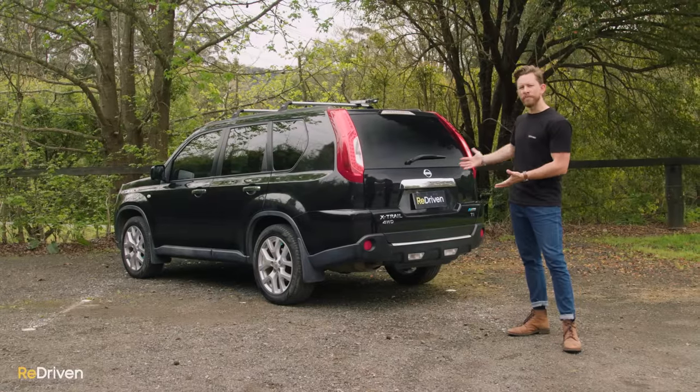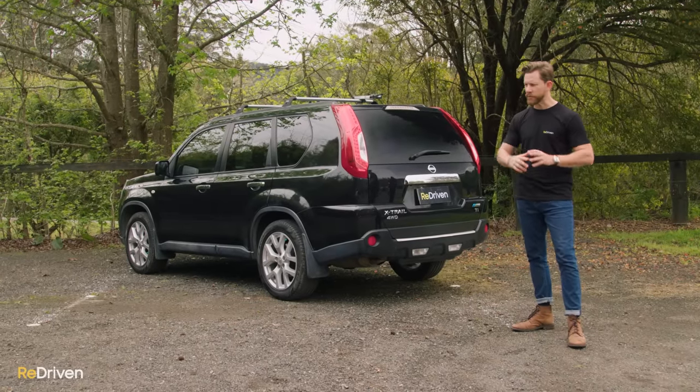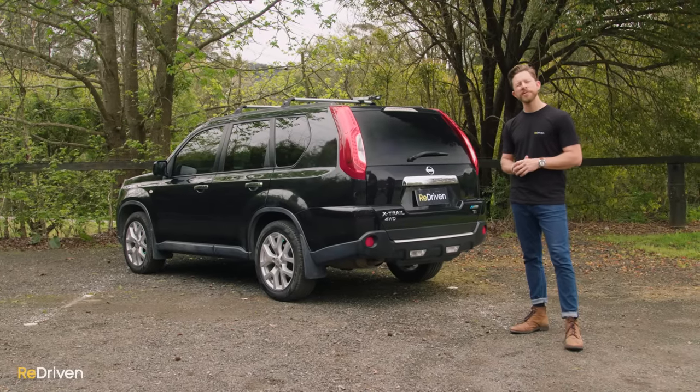So, would you buy one? Or would you buy a CR-V or a RAV4 or something completely different? Let us know in the comments, and we'll see you next week.